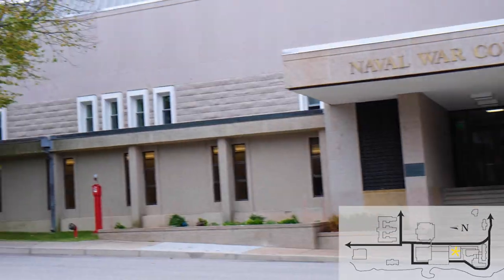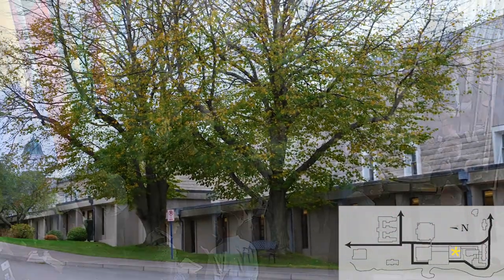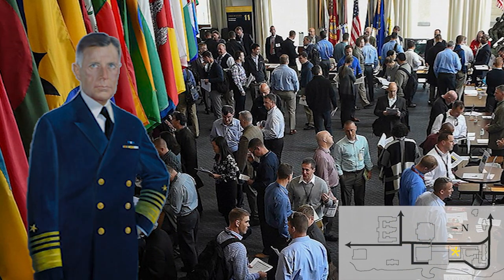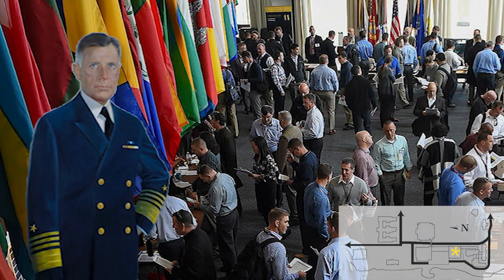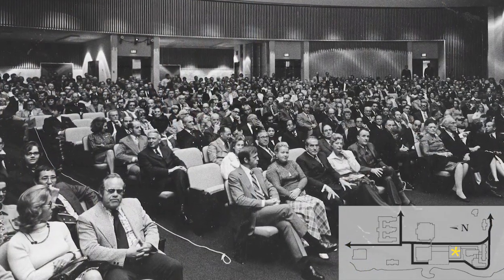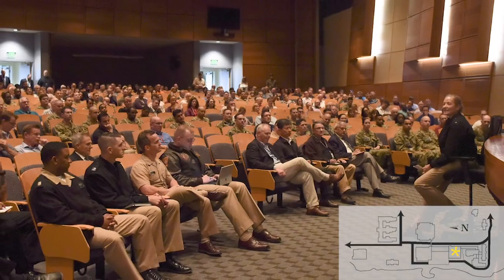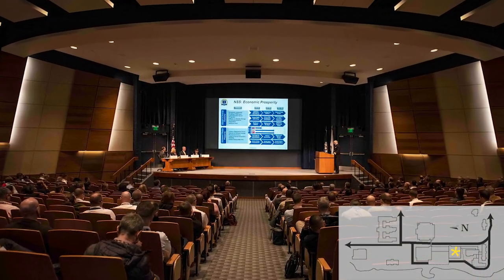Spruance Hall was the first structure built in a major building program in the 1970s. Named after Admiral Raymond A. Spruance, a World War II hero and former president of the college, this building was opened December 7, 1972. The auditorium seats up to 1,100 people and is host to numerous lectures and conferences.